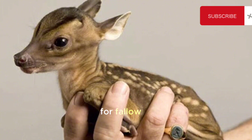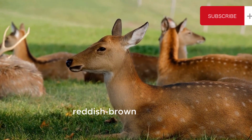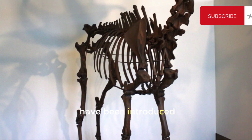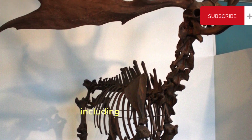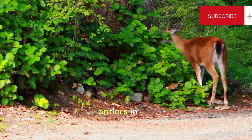4. Fallow Deer. Dama dama — fallow deer have a distinctive coat with white spots on a reddish-brown background. They are native to Europe but have been introduced to various parts of the world, including North America and Australia. Fallow deer have palmate antlers in males.